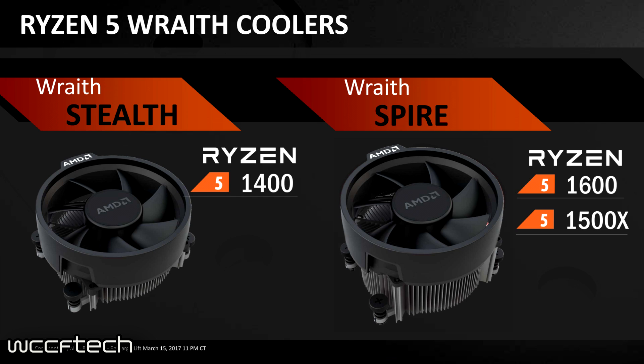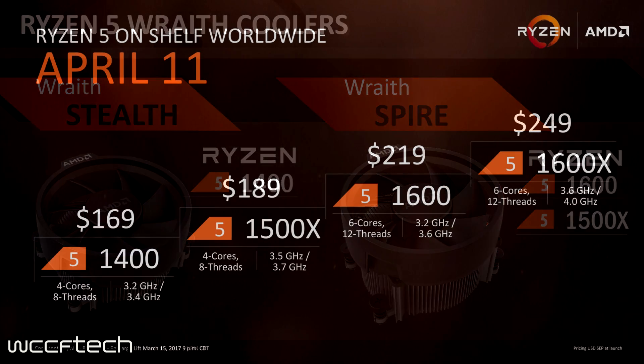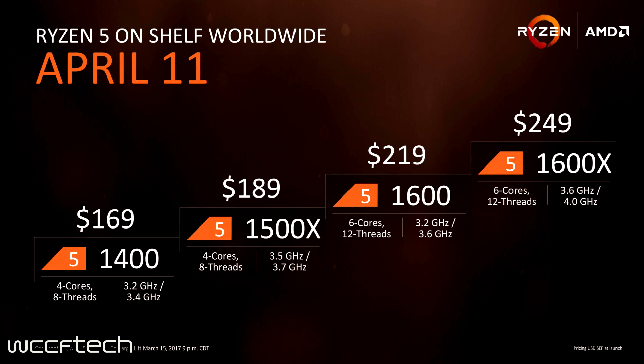The big news: Ryzen 5 will be launching on April 11th, which is Q2 — but it's right at the beginning of the quarter, specifically the second weekend. It's not a typical end-of-quarter release, so that's great to see.